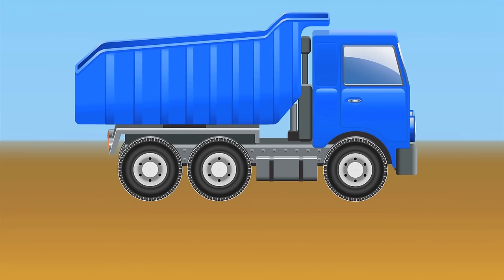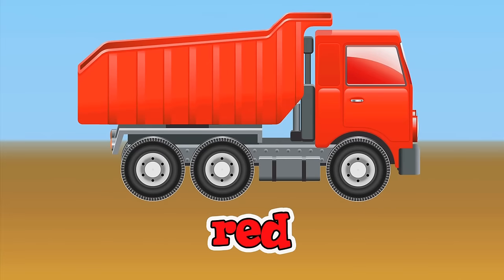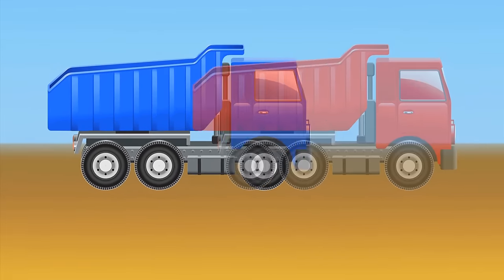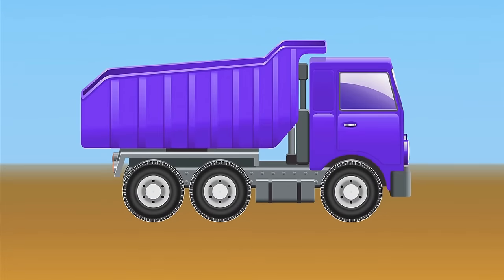What color dump truck would we make if we mixed a blue dump truck with a red dump truck? A purple dump truck. Blue and red make purple.